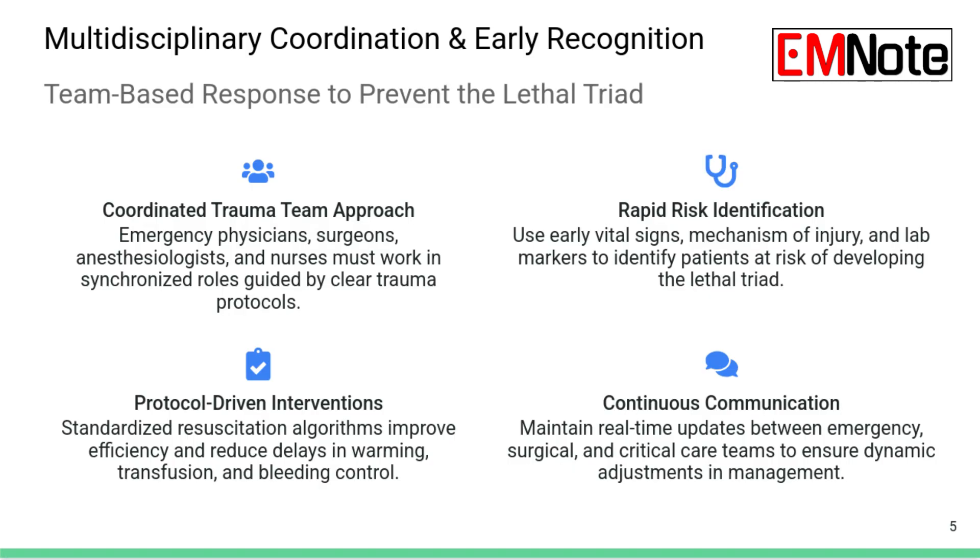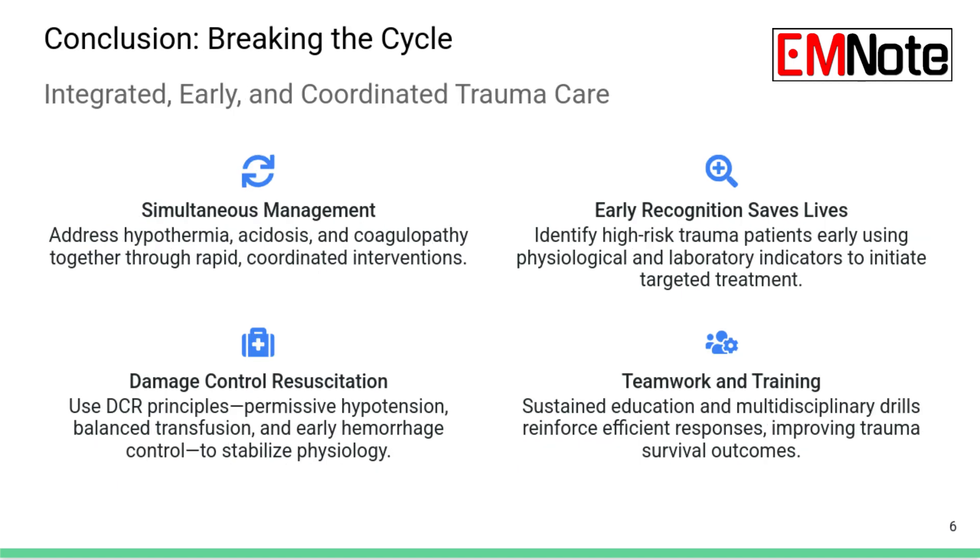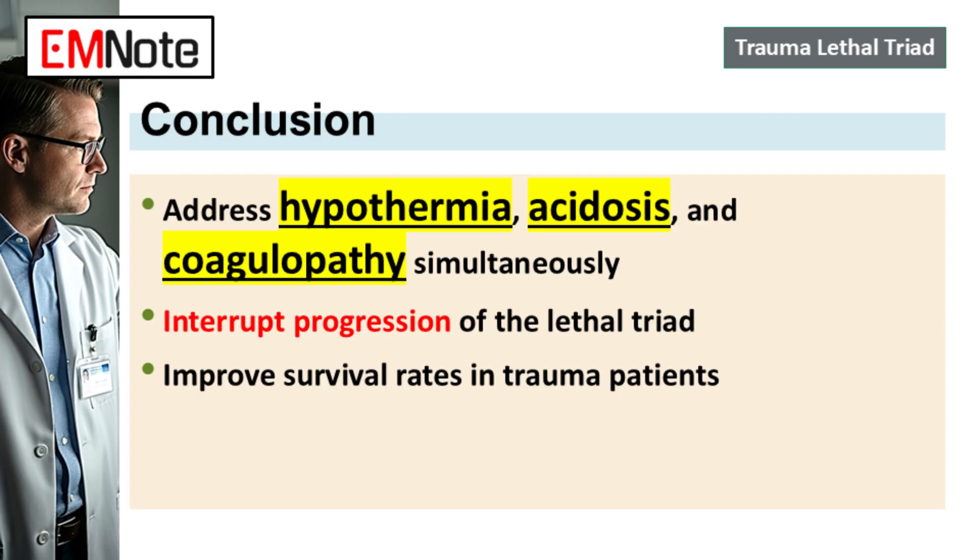The core message is crystal clear: breaking the lethal triad isn't about tackling one thing then the next — it requires hitting all three, temperature, metabolism, and coagulation, simultaneously and aggressively. Treating one in isolation just doesn't work; they're too interconnected. The final thought is about your own systems: how quickly can your unit, your hospital, actually execute all these steps together? Can you shave minutes off the time between that patient hitting the door and getting that first 1:1:1 transfusion, maybe guided by a rapid TEG or ROTEM? That speed and system efficiency is ultimately what saves lives in these incredibly challenging cases.